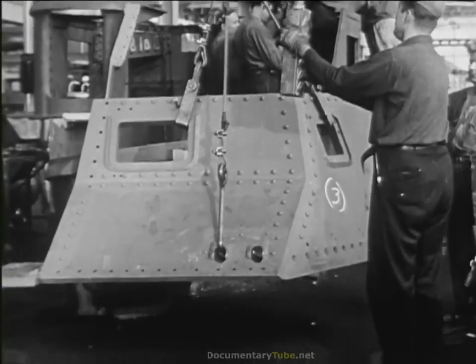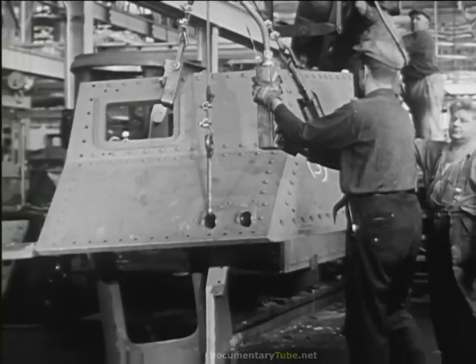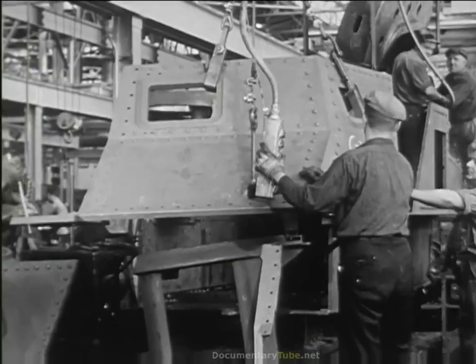The shield — the forepart of the tank — carries heavier plate armor than that of a destroyer, making a land battleship, a roaring, plunging vehicle of death, a weapon come of age, taking its proper place beside the airplane and the naval vessel.